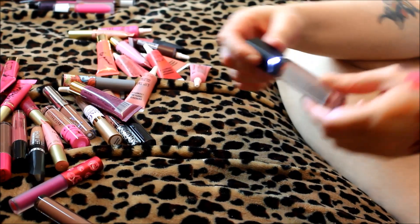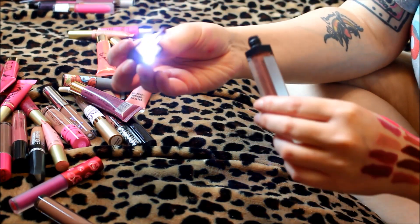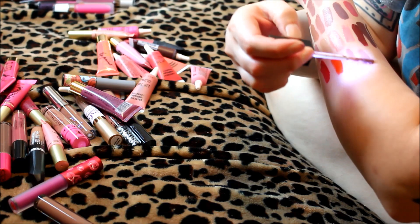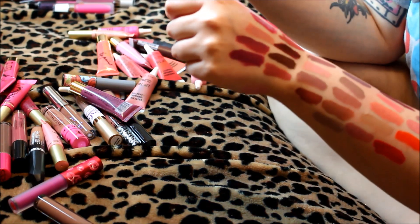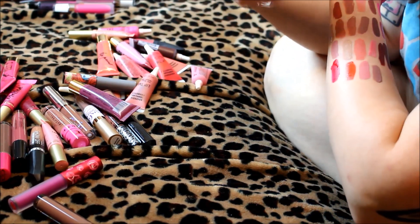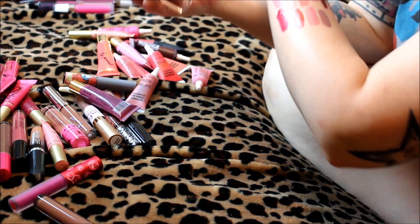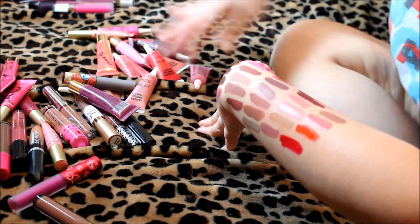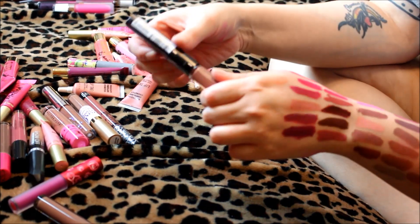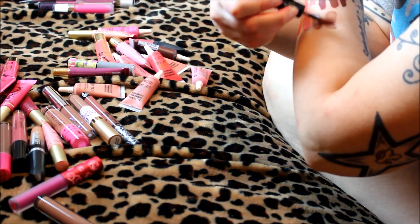This one is from an Etsy store called Give Me Glow in the shade Deja Vu — it comes in this cool lighted packaging, you can see the light. It's supposed to be a kind of Cashmere dupe. It looks very similar to a couple others, but I'm keeping it. I might include this in my upcoming Cashmere dupes video.